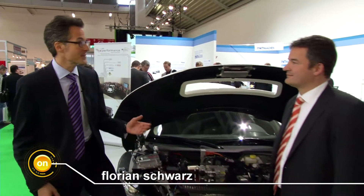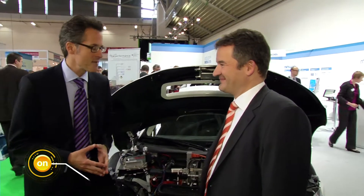Welcome to the second edition of Productronica Web TV. Our topic today is Automotive Electronics, and who better to answer our questions than Dr. Eric Meiser of the VDMA Productronica Trade Association. You're a member of the Productronica Advisory Board. How is electronics engineering faring in this current, slightly difficult market environment?